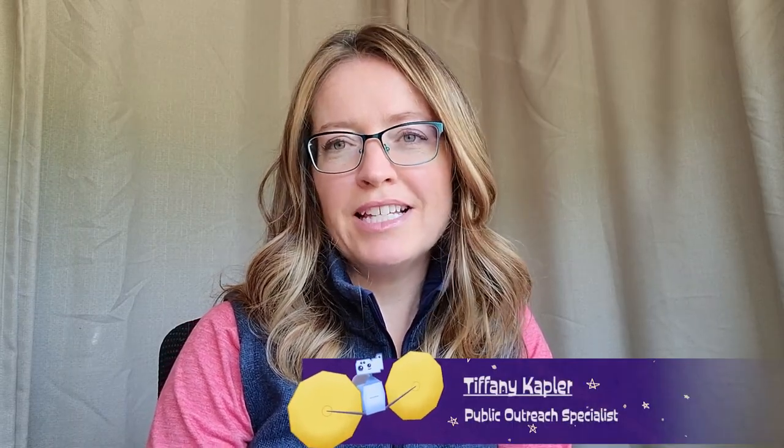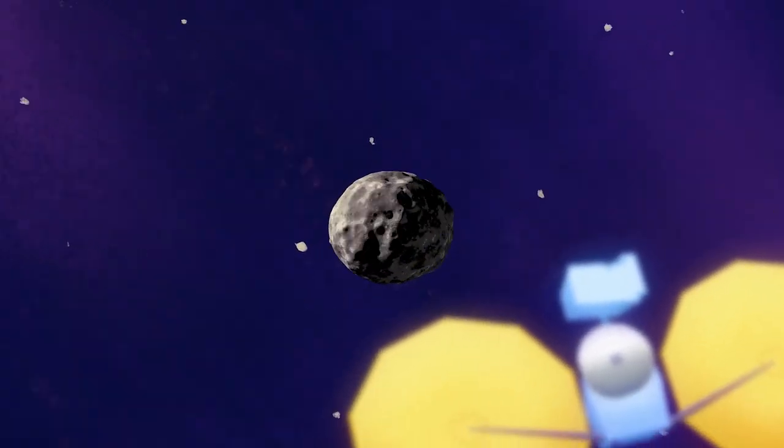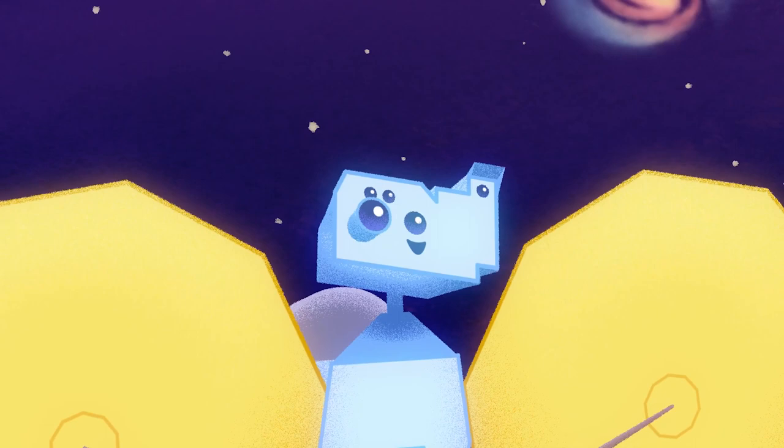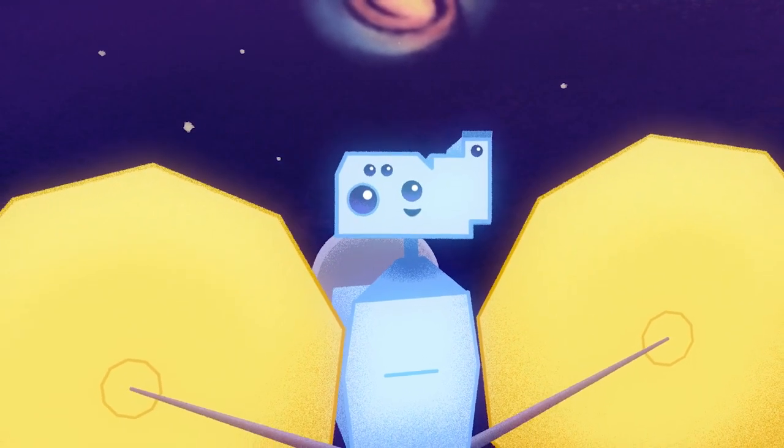I'm Tiffany Kapler. I am a Public Outreach Specialist with the Lucy mission, and one of the things that I love about my job is that it gives me an opportunity to use my creativity and share my enthusiasm for science with others while I get them excited about space exploration.